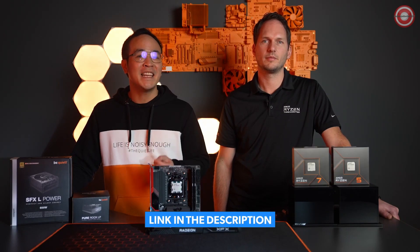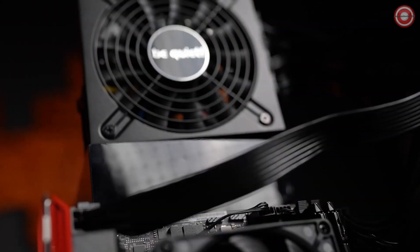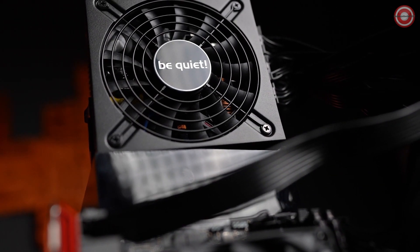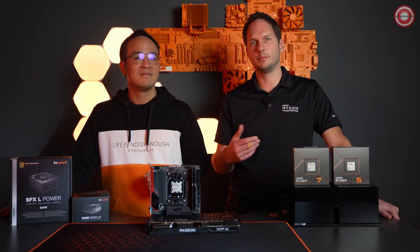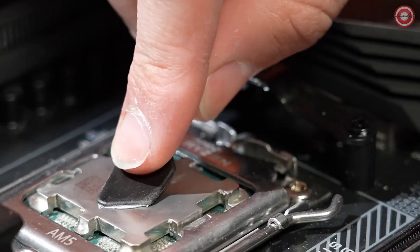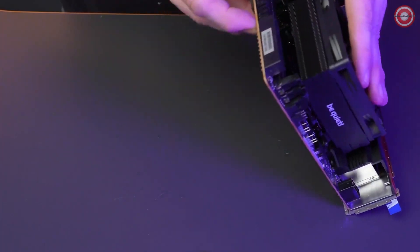A critical component to any PC build is the power supply. In this case, the SFX L-Power 600 Watt, which is aimed at small form-factor and high-performance builds. The beauty of these new 65-watt Ryzen models is that no user intervention is needed to experience the incredible efficiency and performance they offer. That said, it is always wise to plan out any build — especially true for small form-factor Mini ITX builds, where maintenance can be more difficult than a full ATX build. We suggest applying thermal paste and mounting the CPU cooler first to the Mini ITX motherboard to ensure proper fitment.